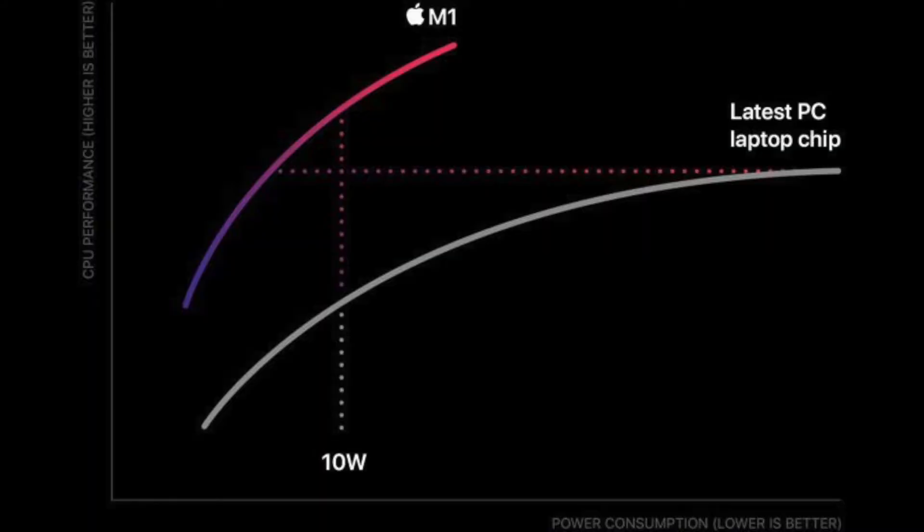During their presentation, in true Apple fashion, they presented semi-ambiguous graphs showing just how crazy a leap in performance and efficiency these new chips can deliver. And so far, from all the reviews and benchmarks, they're living up to it. So as outrageous as Apple's claims have been, they seem to be right.